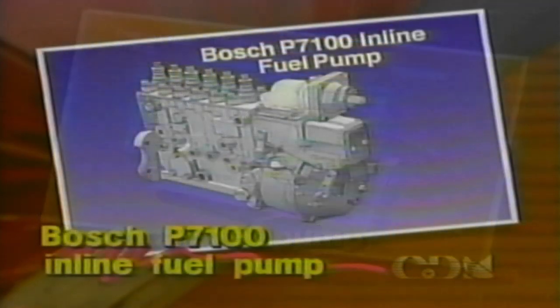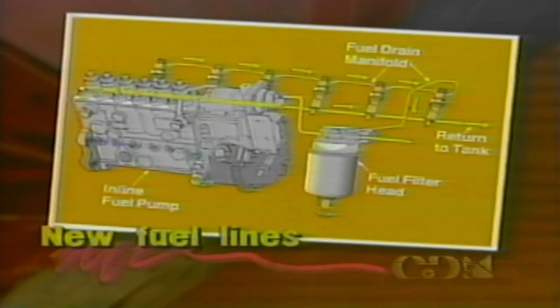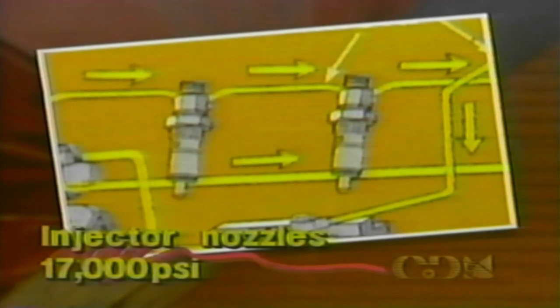A Bosch inline fuel pump replaces the distributor-type rotary pump used previously. The inline pump builds the high-injection pressures required for combustion and routes the fuel through equal-length individual high-pressure fuel lines to each injector. The fuel lines are new and have greater strength and rigidity and larger tube nuts to handle the higher pressure. The injector nozzles spray atomized fuel into the cylinders in the correct firing order sequence. The higher pressure produces finer droplets, which burn more completely to reduce particulate emissions. Pressures in this part of the fuel system can reach 17,000 PSI, so take extreme care when working on or near the fuel system when the engine is running.